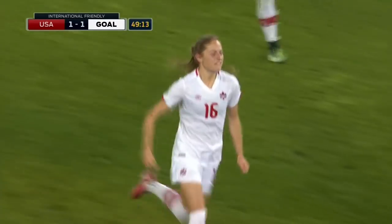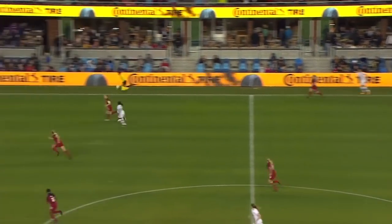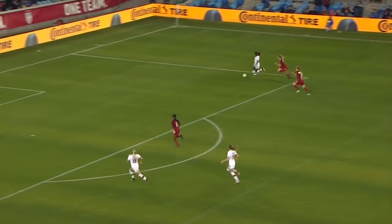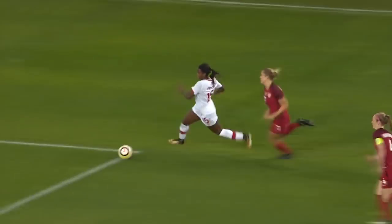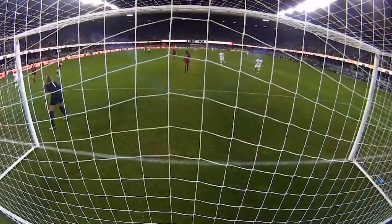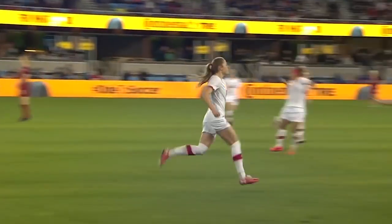Coming through was Becky — her 7th goal of this calendar year for Canada. Two direct balls in behind, Prince with the pace, just beat Sauerbrunn first, then Dahlkemper second. Good touch. And then the savviness to pick out Becky — Leone makes that first run to draw the defenders in, and then the awareness that that late run is coming in Becky. And then Becky puts that one away. Brilliant finish, brilliant setup — all by Prince there.